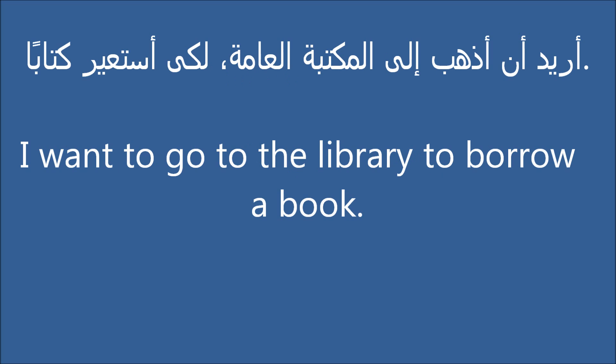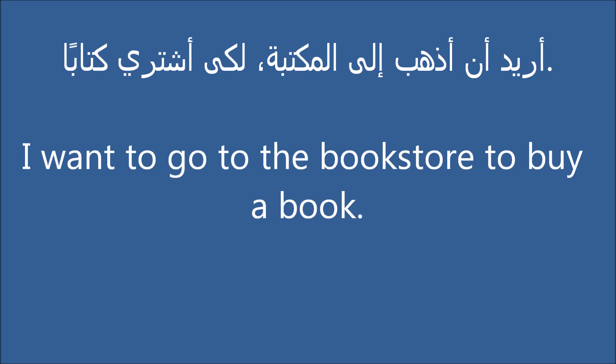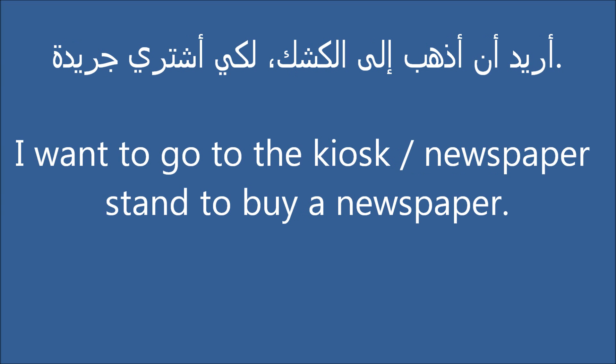I want to go to the library to borrow a book. I want to go to the bookstore to buy a book. I want to go to the newspaper stand to buy a newspaper.